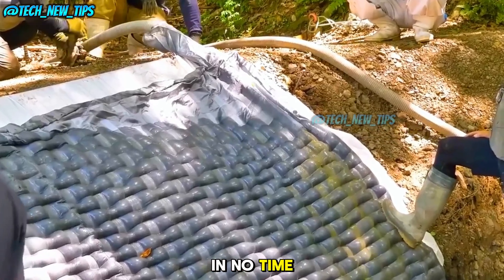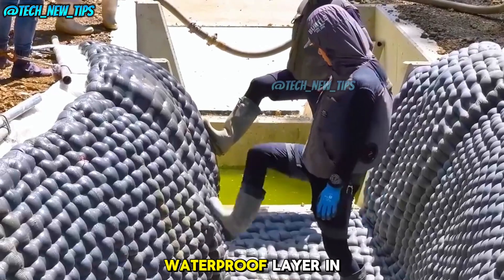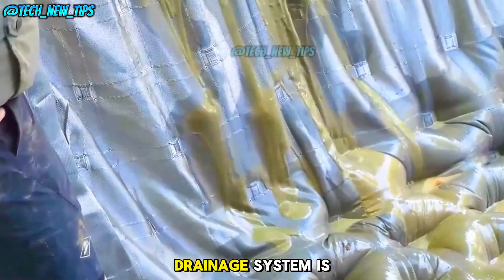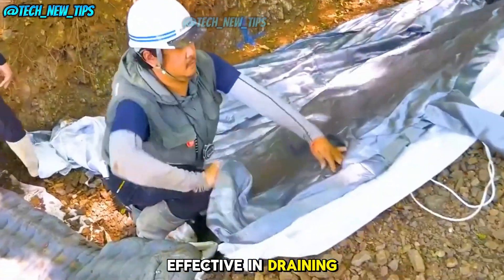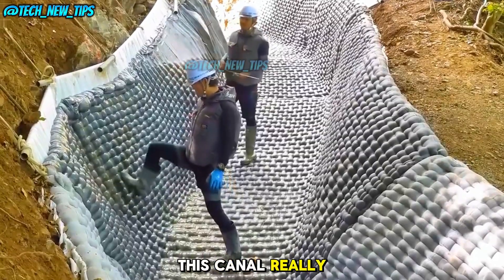In no time, the mortar inside solidifies into a high-strength, waterproof layer. In just two days, this quick-build drainage system is ready to go. It's not only fast to construct, but also highly effective in draining water. And when it's time for flood drainage, this canal really proves its worth.